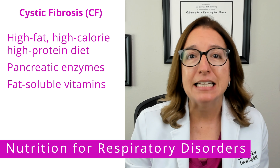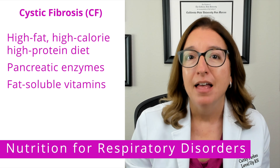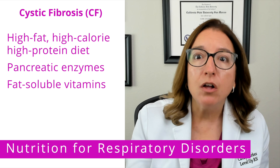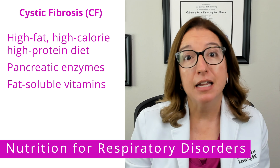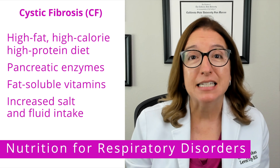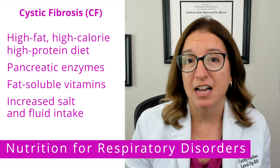The fat-soluble vitamins are vitamin A, D, E, and K. And then lastly, individuals with cystic fibrosis lose more salt with their sweat and are at increased risk for dehydration, so increased intake of salt and fluids is typically advised.